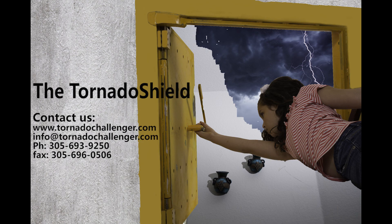Tornado Shield. The most practical protection against tornadoes. Tornado Shield. The total safety potential against tornadoes.